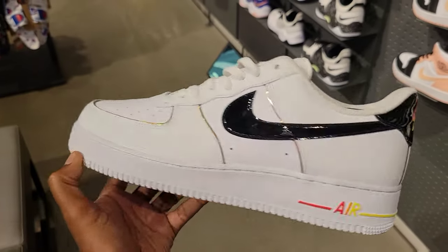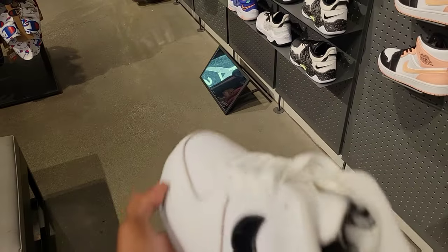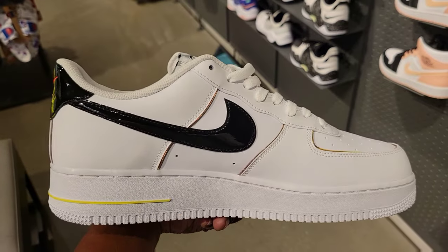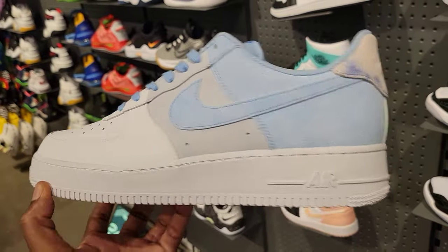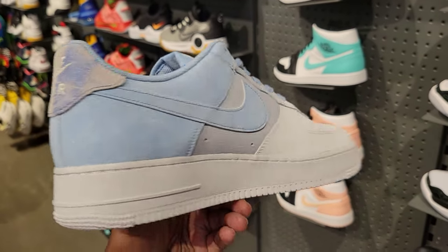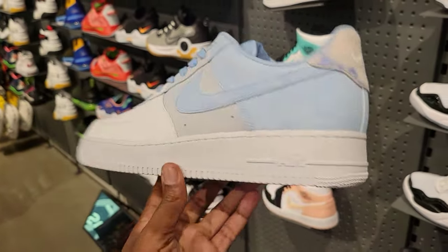We've seen this one before — bigger size, this thing is heavy. What do you guys think about this one in the comment section below? We just picked these up for a squad member yesterday — pretty fired. What do you guys think about these Air Forces? I think these are dope.